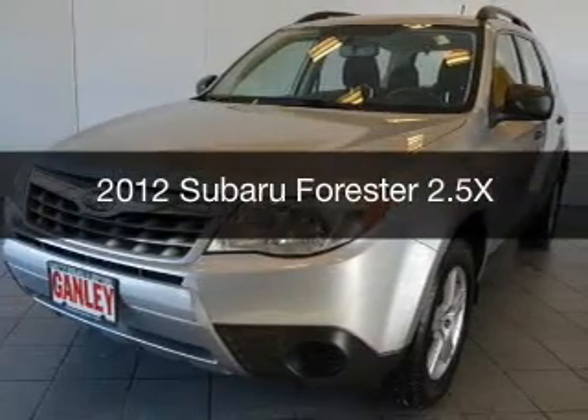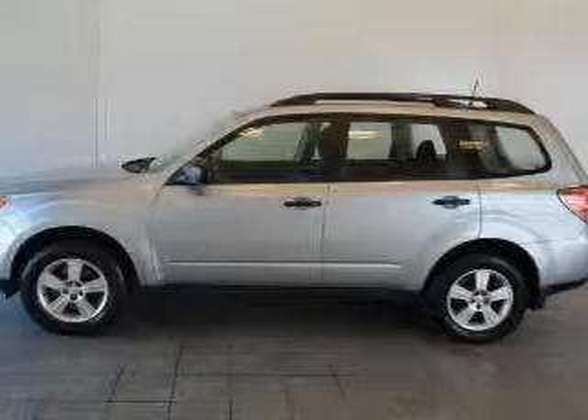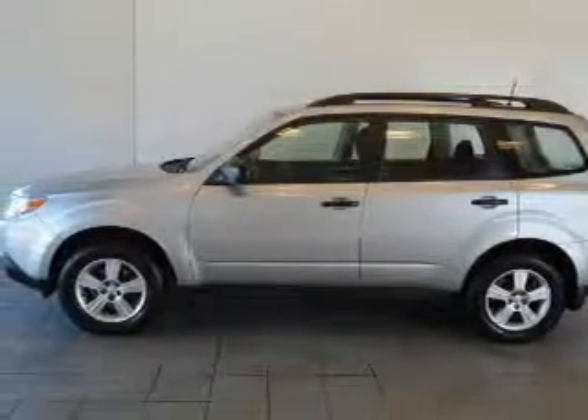This is a used 2012 Subaru Forester. It's powered by all-wheel drive, a 2.5L 4-cylinder engine, and an automatic transmission.